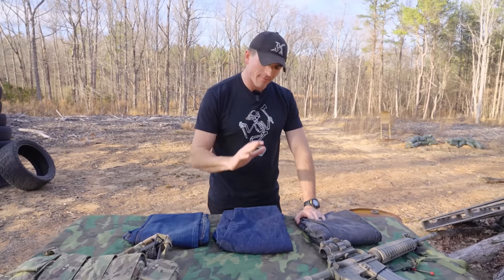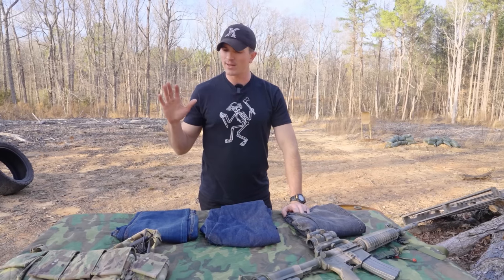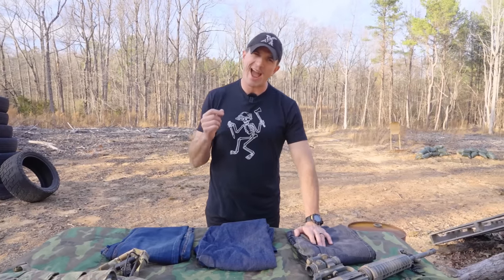Hey, what's up guys, welcome back to the channel. Today I'm going to be going over some of my favorite tactical jeans. As the blue jean operator, I feel like I'm doing a disservice to you guys by not having a video on this earlier, but I feel like I finally have enough time with a couple different brands to finally give you guys an educated opinion on this.